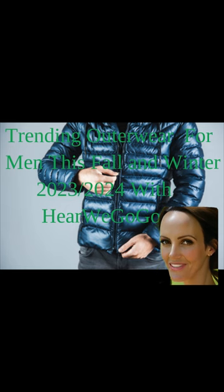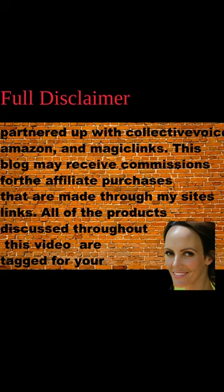To make your shopping experience even easier, we will provide links to all of our collections so you can easily browse and shop for the hottest outerwear trends of the season. Get ready to elevate your style game and embrace the chilly weather with confidence. Full disclaimer: HereWeGoGo.com has partnered with Collective Voice, Amazon, and Magic Links. This blog may receive commissions for affiliate purchases made through the site's links. All products discussed throughout this video are tagged for your convenience and will lead you directly to a purchase link. Visit our blog at HereWeGoGo.com, and shop our full collections at ShopStyle.com/Shop/HereWeGoGo and www.BeautyWeGoGo.com.